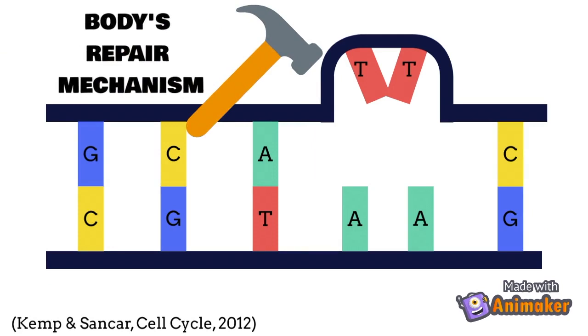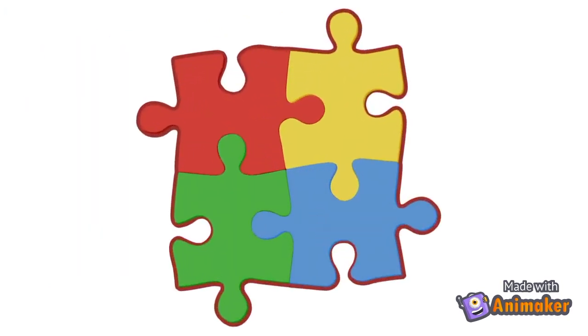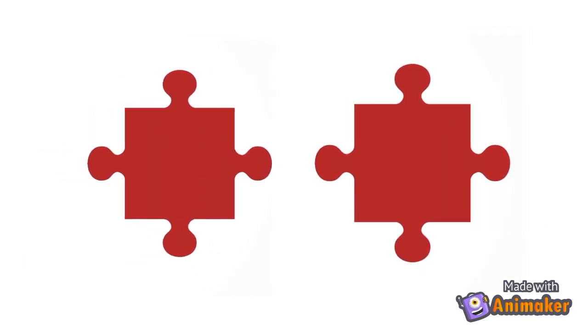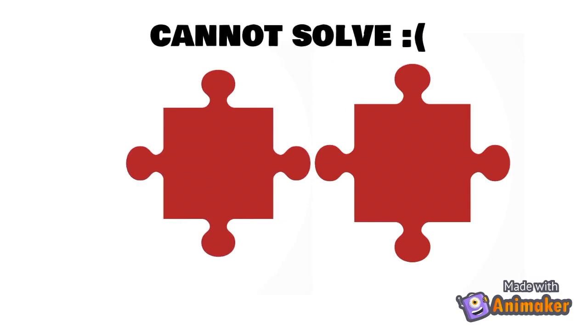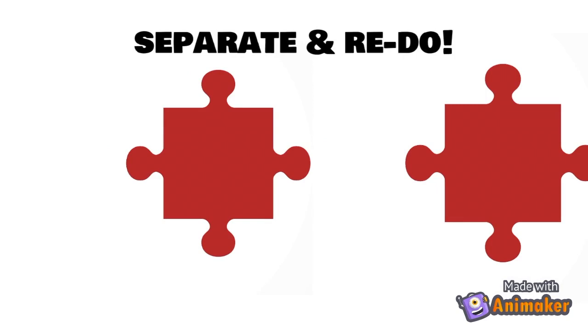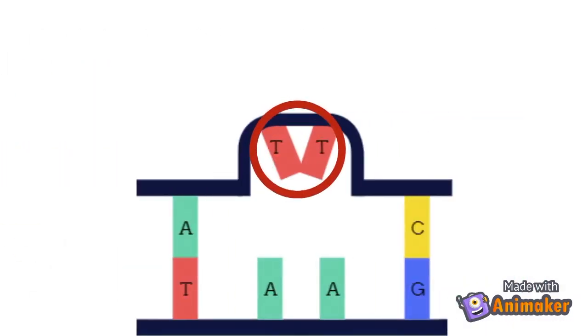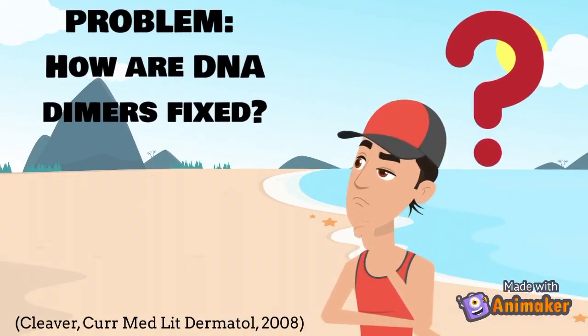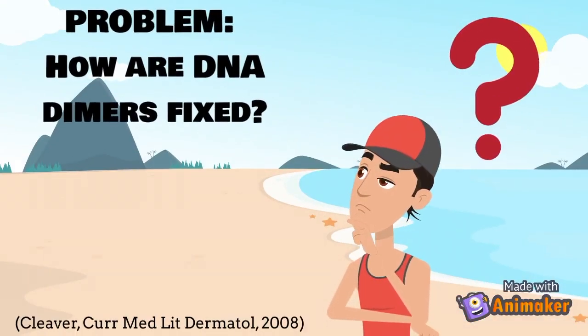You can think of this similarly to a puzzle. When you are solving a puzzle and try to fit two of the same pieces together, it has an abnormal appearance and prevents you from solving the rest of the puzzle. Eventually you would have to separate it and redo it. This is what a dimer basically is — two of the same pieces, in this case DNA nucleotides, connected together. So how are these abnormal DNA dimers repaired?